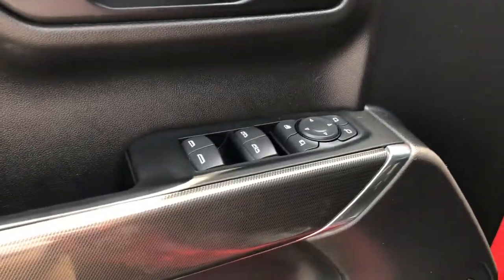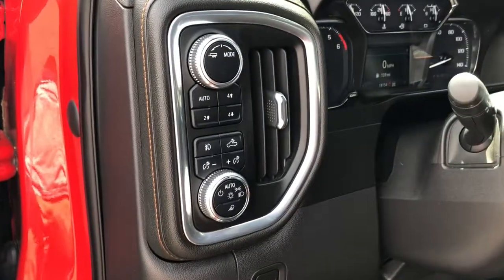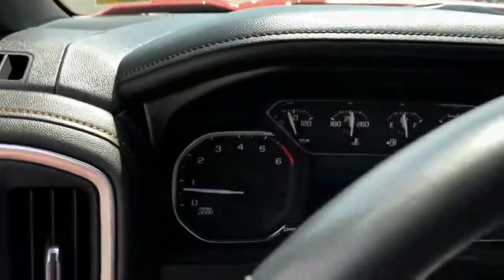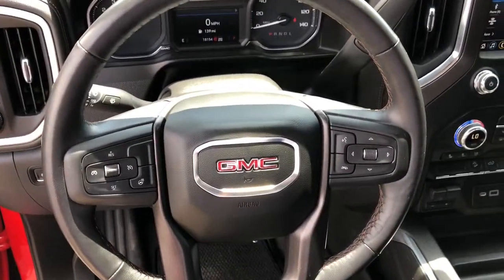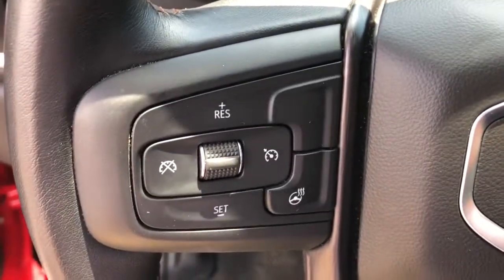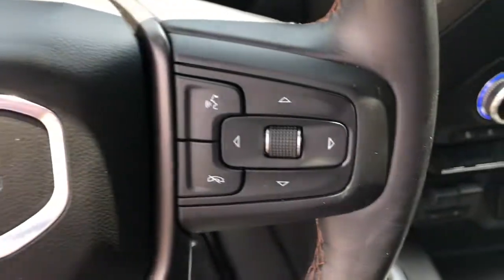These are just some of the great options this vehicle comes with: heated driver's seat, keyless entry, 8-cylinder engine, fog lamps, backup camera, Wi-Fi hotspot, power driver's seat, diesel, and 4-wheel disc brakes.